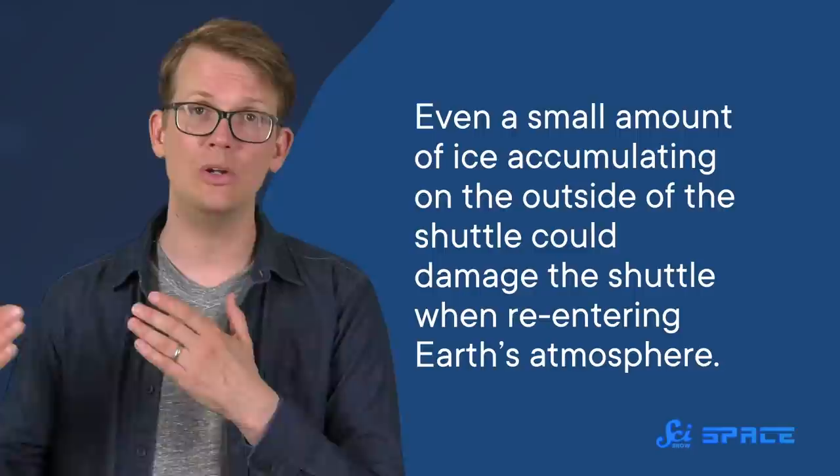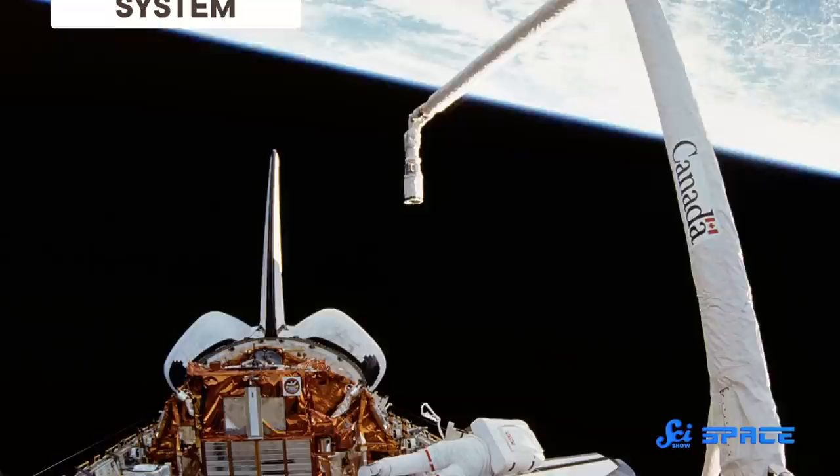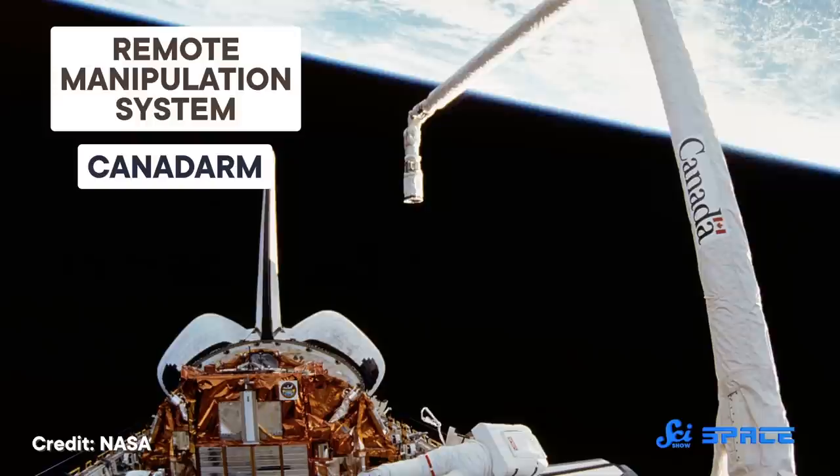Luckily, Resnick, NASA, and Canadian researchers had worked together to build technology that could move large devices and other objects in space — a robotic arm called the Remote Manipulation System, affectionately nicknamed the Canadarm, a nod to its creation in Canada.